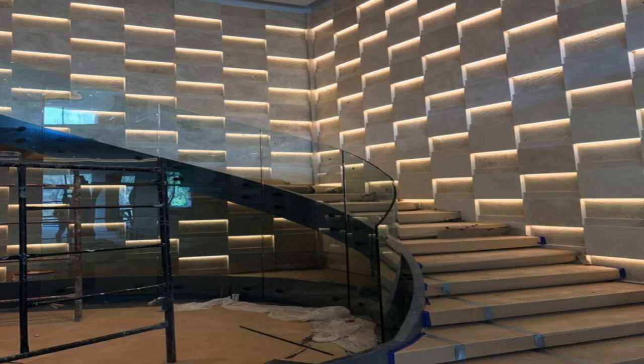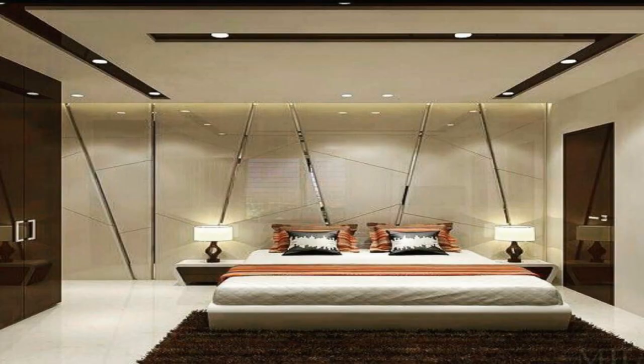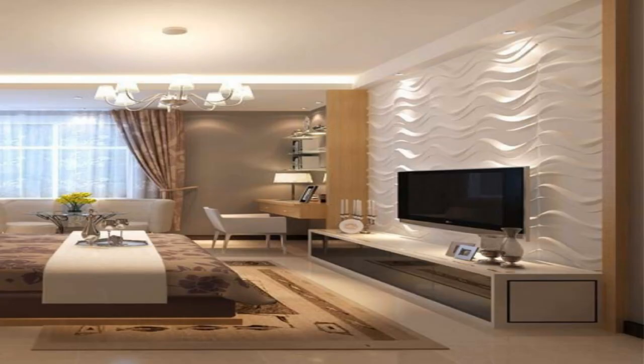17. Mount your television. Adding a flat screen to your wall can be a great way to free up space on top of your media cabinet and enhance your wall, updating the entire look of your living room or bedroom.